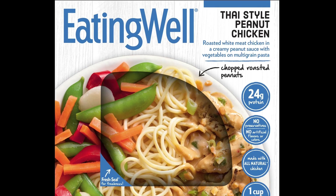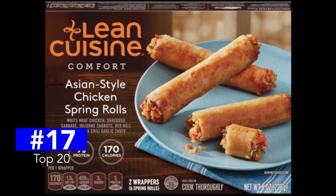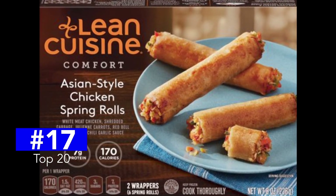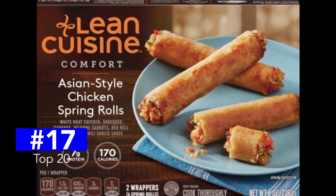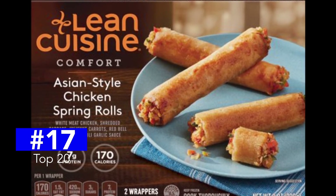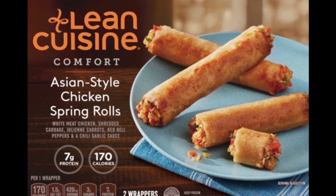B flavor rating for this one. The Lean Cuisine Asian Style Chicken Spring Rolls are a great treat. At 170 calories and 460 milligrams of sodium, these are real winners — but that's just for a pack of three. The container comes with two packages of three rolls, and that will send the sodium level through the roof. C-plus for the flavor rating.